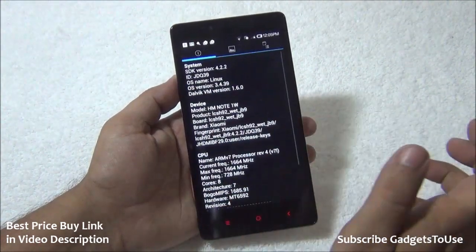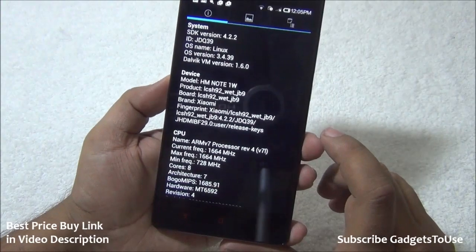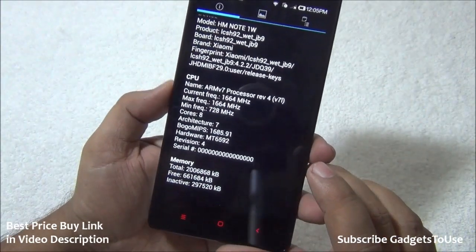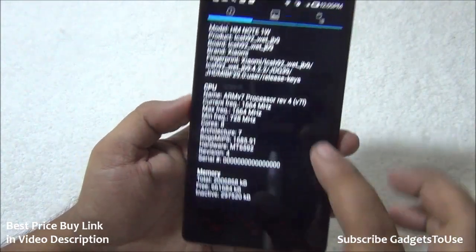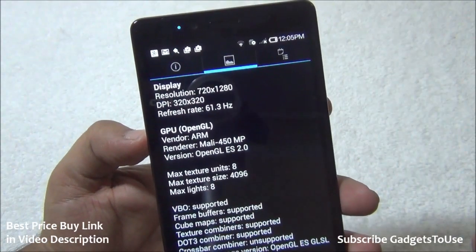Looking at the system information, we can see the sensors and other hardware details. The model number of this device is HM Note 1W, with an ARMv7 processor clocked at 1.7 GHz. It is an octa-core CPU with a MediaTek 6592 chipset, and the display resolution is 720x1280.